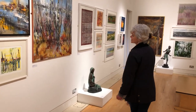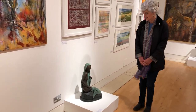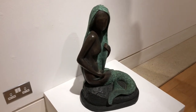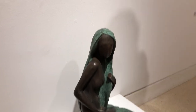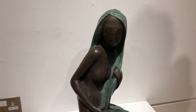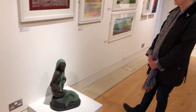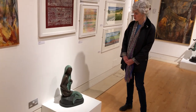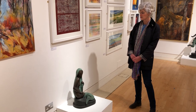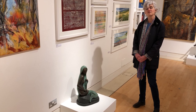I'd actually like to talk about a sculpture next. This is a bronze resin cast sculpture by a sculptor called Judy Cowper, who specialises in these kind of stylised figures. This one is called Lorelei, and it relates to the German legend of the beautiful maid of Lorelei who sat on a big rock on the side of the river Rhine and waited for her lover to come back to her.